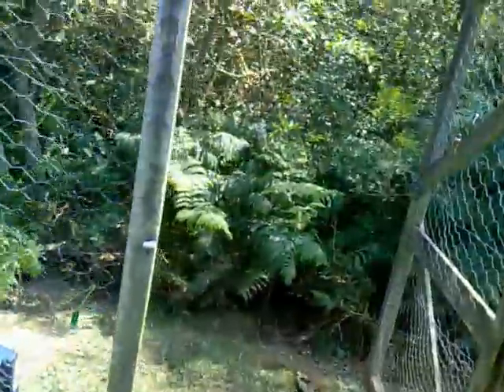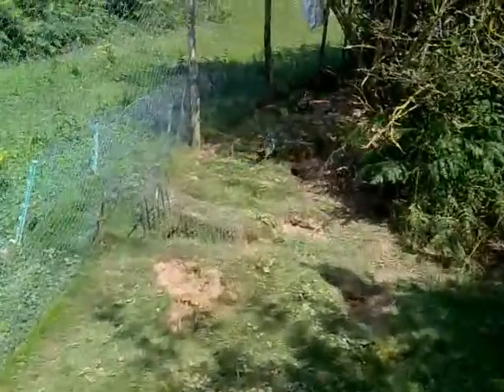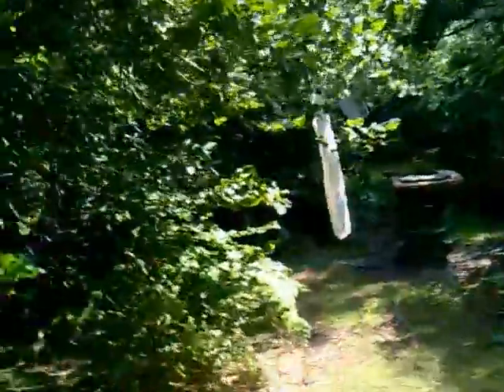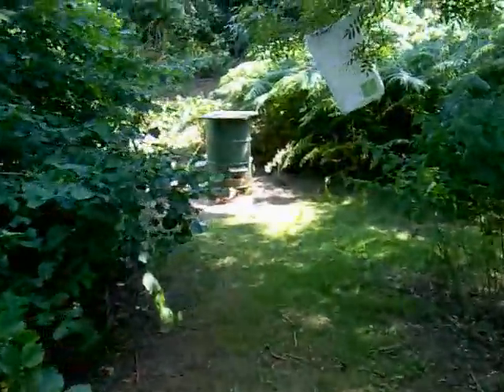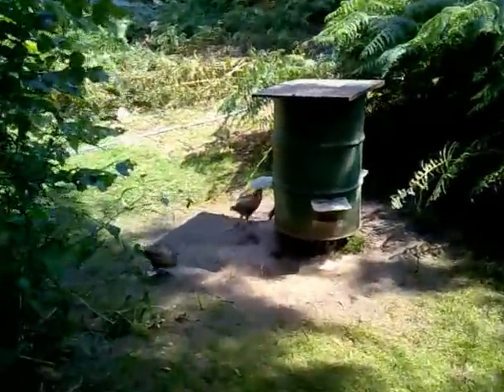Back at the release pen, just going to go and top up the feeders. Not quite happy — there's a bit of spillage around the bottom of that one.